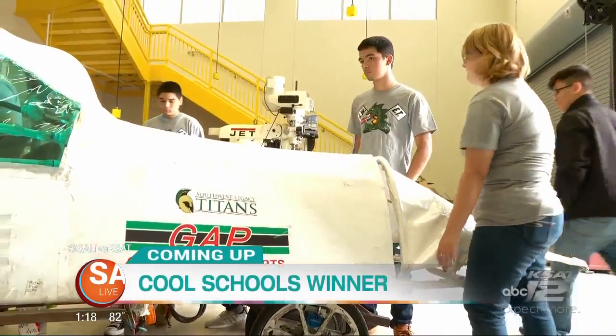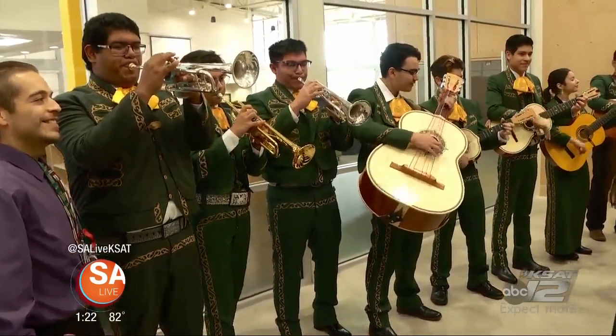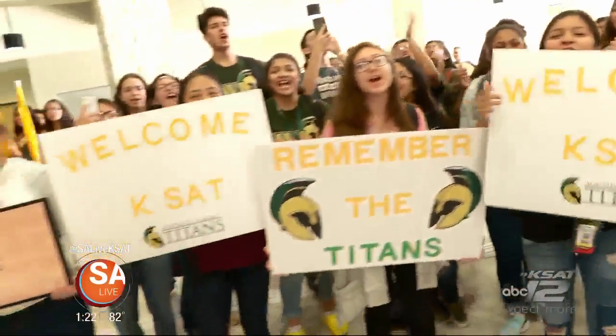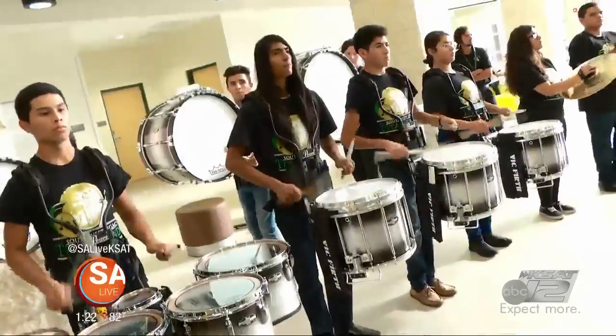Coming up, how this local program is preparing our future engineers. Jen Tobias-Struski takes you inside Southwest Legacy High School on the south side, where local students are building eco-friendly cars. The inspiring story is next. Jen Tobias-Struski here at Southwest Legacy High School — this is our September Cool School winner, and they are ready to celebrate. Southwest Legacy High School is this month's GO Public Cool School winner.